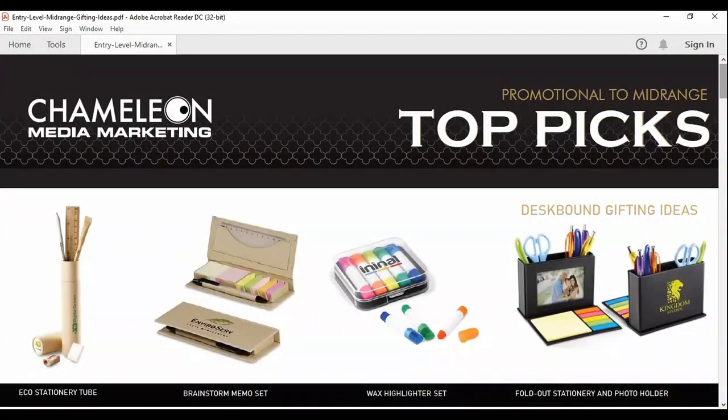Starting off, we're going to start with stationery products. This really nice product is called the Eco Stationery Tube. It's made from 100% recycled products. You've got bamboo — a very eco-friendly product — including a bamboo ruler and bamboo sharpener, an eraser, what's called a paper pencil, and also a pen. We can either do a one-color print or a sticker on the tube. It's a nice entry-level product to give somebody.